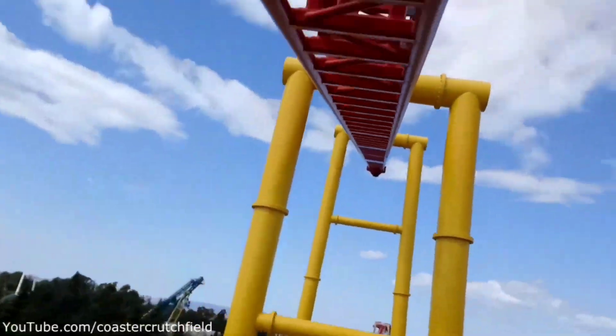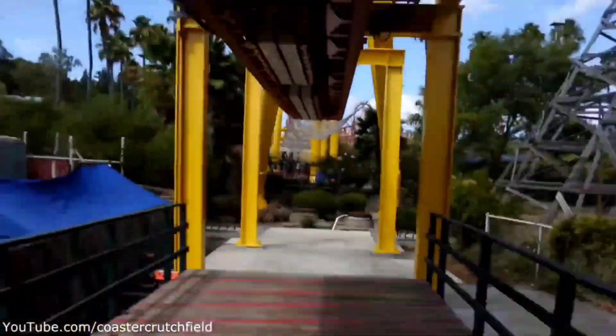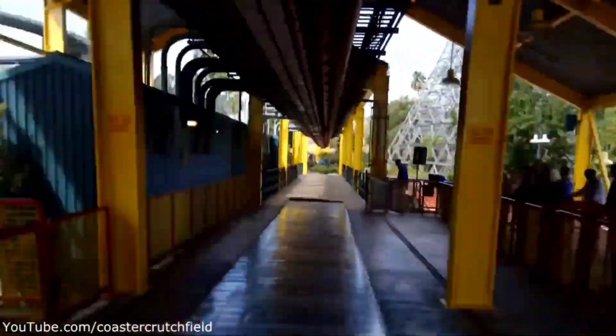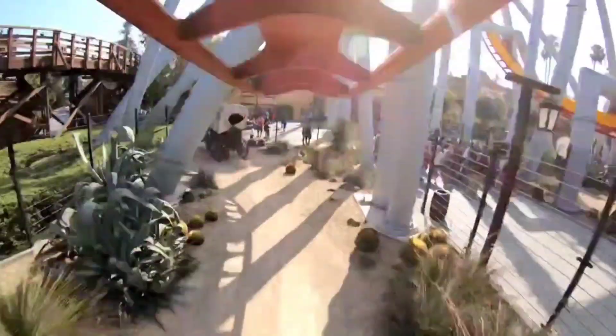One more thing before we get started: if you're not already, please consider subscribing. We are well on our way to 500 subscribers, and it would mean a lot to me if you could help the channel reach this milestone. Now without further ado, I hope you enjoy the video — these are my top 7 inverted coasters I've ridden as of April 2021.